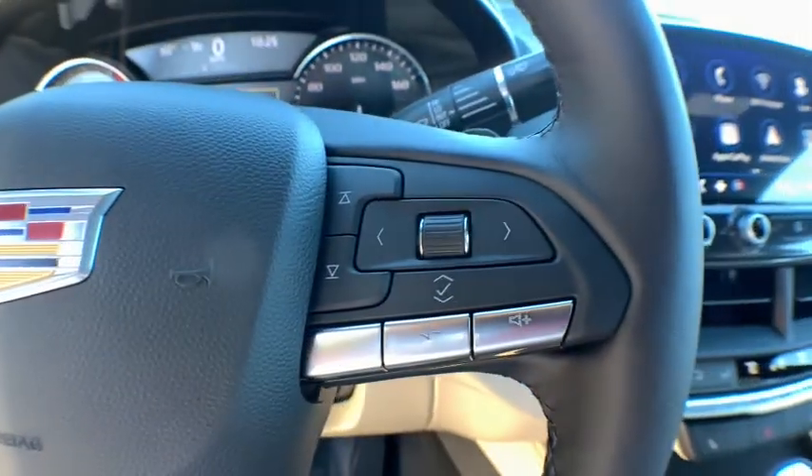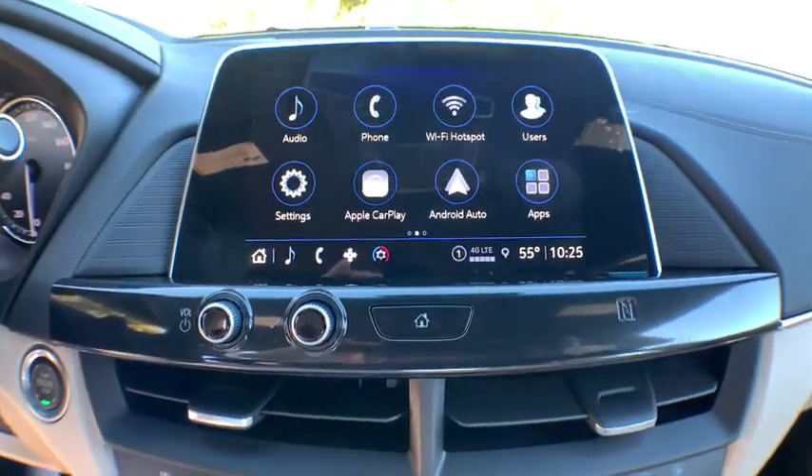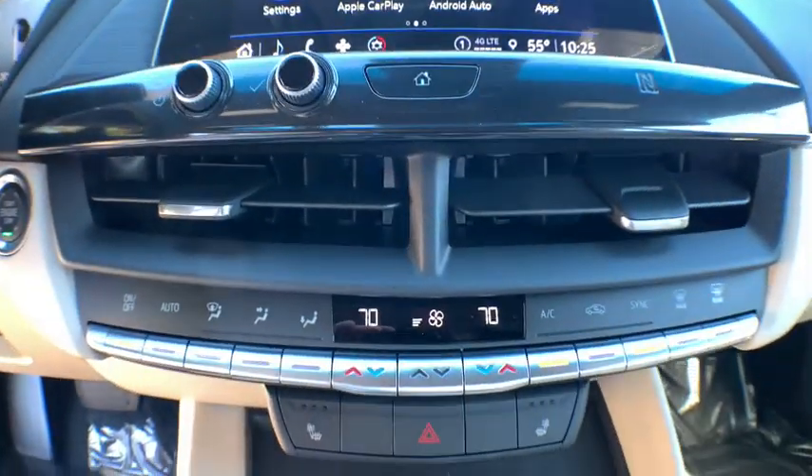Power steering, adjustable steering wheel, keyless start, cruise control, four-wheel disc brakes, floor mats, aluminum wheels, cold weather package.